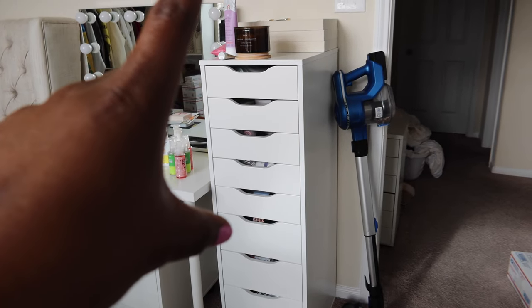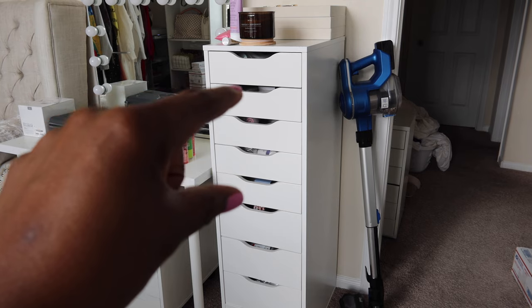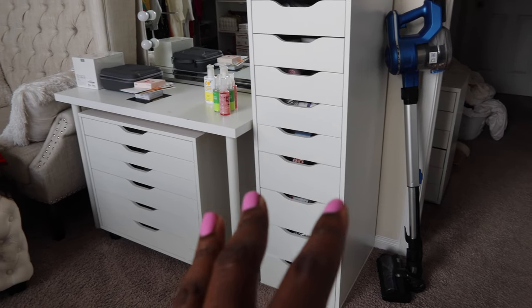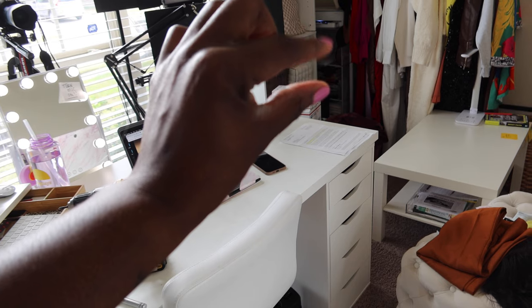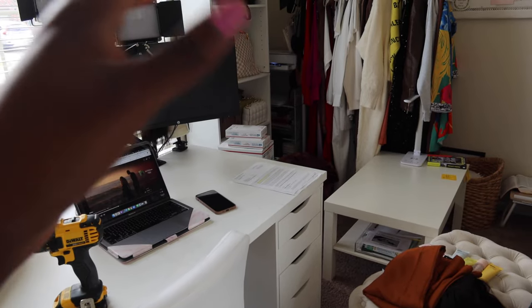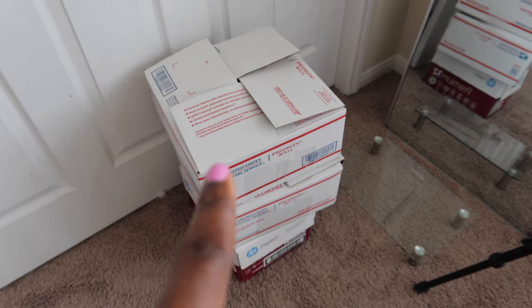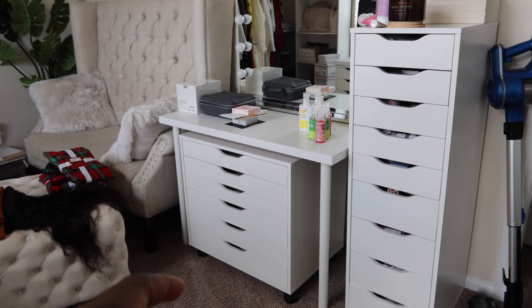I don't know what to put inside of this now because in the first six or seven drawers we have skincare, one drawer for giveaway items, and two for hair — it's just a miscellaneous situation. I want to be more organized and have certain drawers for certain things. I have overages of skincare in these two boxes, so I wonder if this should continue to be a skincare drawer.